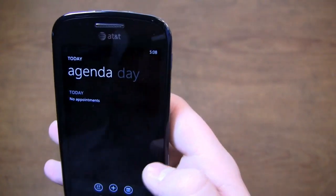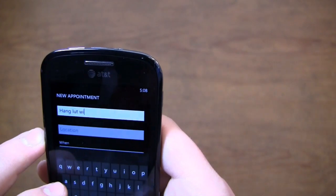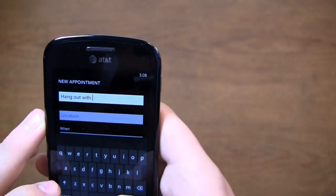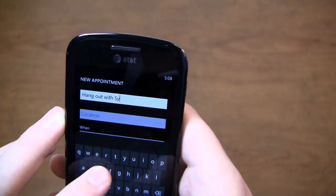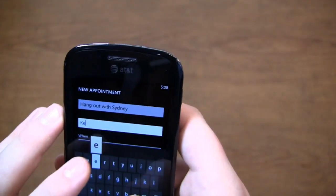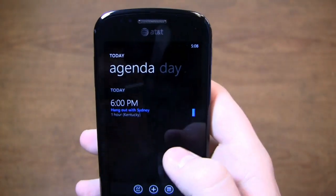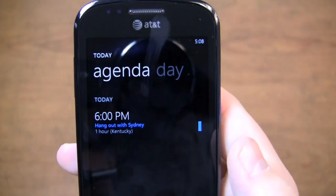So you can see, for example, we want to do an appointment today. We want to hang out with Sydney — she's pretty cool, very enjoyable. Let's say the location is Kentucky. It's really more of an advantage for me because I'm in North Carolina and she's in Texas, but we're going to do that at six o'clock PM.